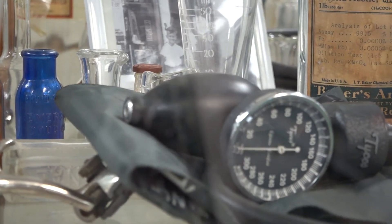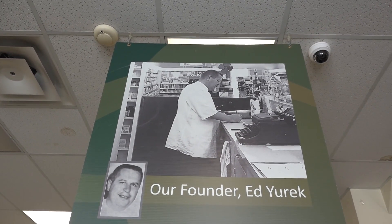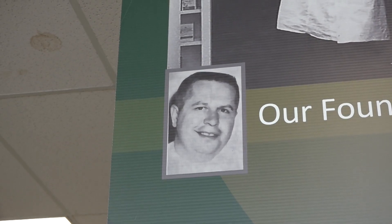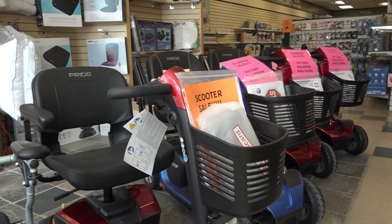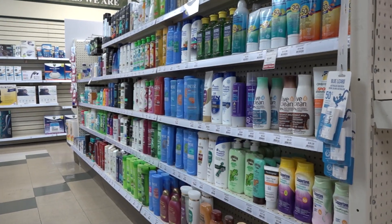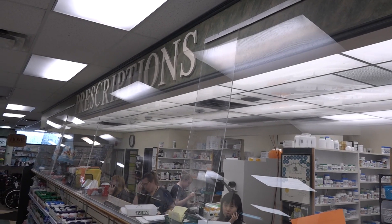We're heading into our 60th — 61st year, celebrating 60 years this fall. My dad started the pharmacy in 1963, same location. We've expanded over the years. We're a full-service pharmacy: we have a mobility department, home health care supplies, a well-diversified prescriptions offering, and many opportunities to consult with our pharmacists on a clinical basis — side effects, advice — with great customer service, treating you like one of our family.